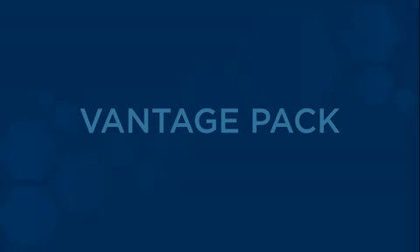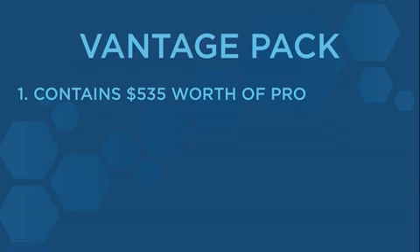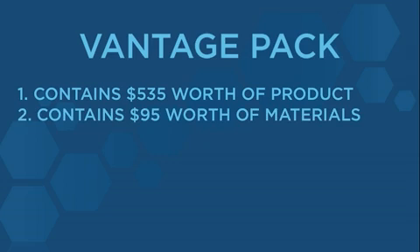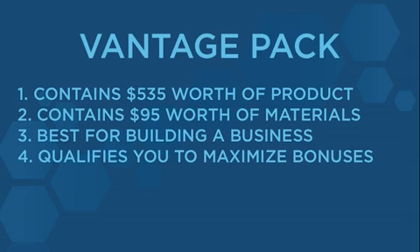Let's talk about the first way — the Vantage Pack. The Vantage Pack costs $630 but contains $535 worth of product and $95 worth of marketing materials, which allow you to share the opportunity and the product message with those who you know. It is also the very best way to position yourself to build the business, as it qualifies you to maximize every single one of the compensation plan bonuses.